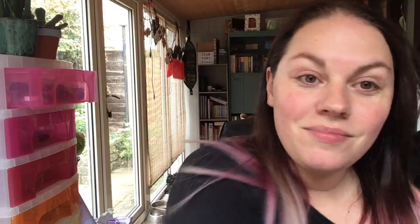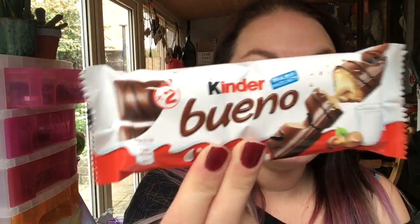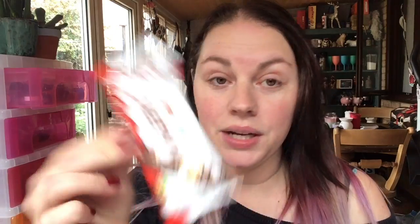So I'm just going to dive in. We've got a Bueno — I've got nothing to say about it, I just bloody love Bueno. I'm going to go and hide in the kitchen and eat it so the kids don't get it.